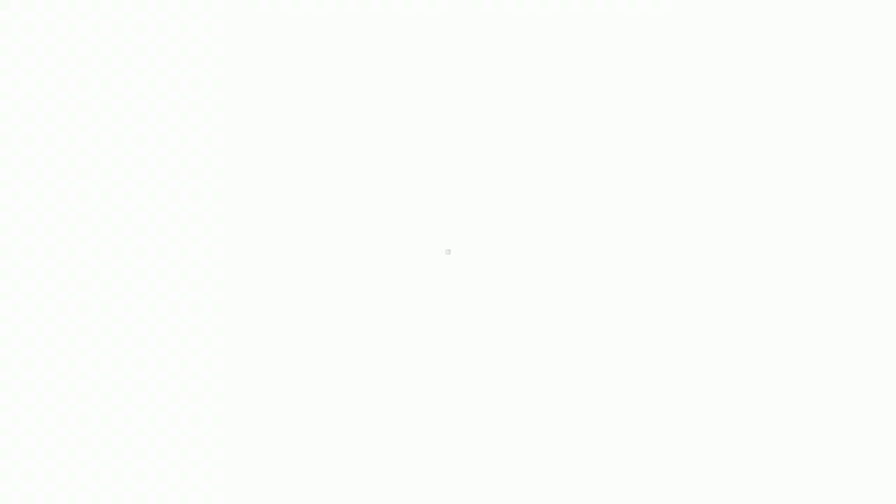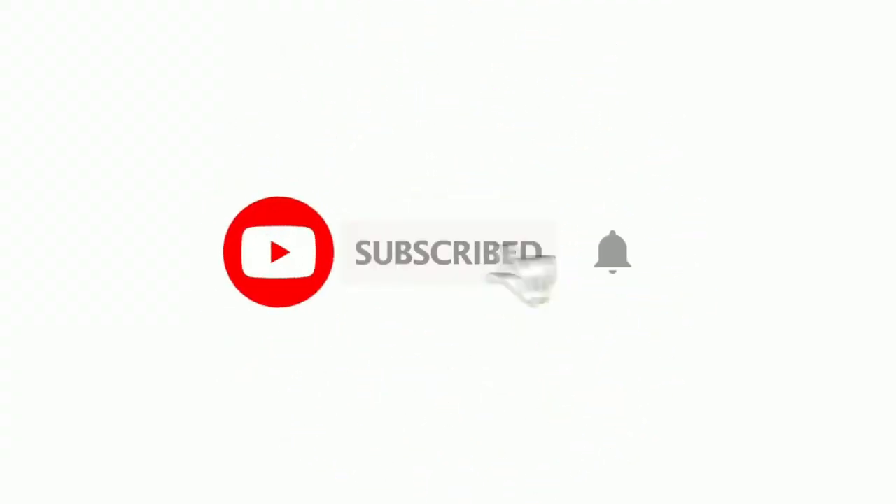That's all for today's video. Subscribe to our channel if you haven't done so yet, and do give a like to the video. We will be back with more videos. Stay tuned.